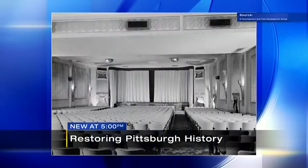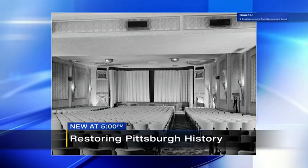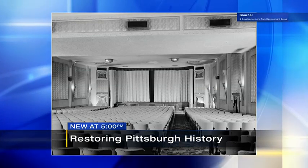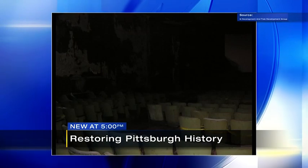New tonight at 5, transforming a piece of Pittsburgh history. Here's a look at the Garden Theater on the north side of Pittsburgh back in the 1970s in its heyday. 50 years later, it had gotten pretty run down — the walls crumbling, the theater itself looking like it hadn't seen a full house in a long time. But now, there is new progress in restoring the Garden Theater to its former glory and then some.